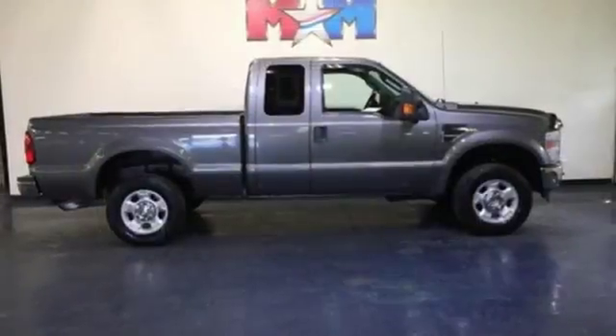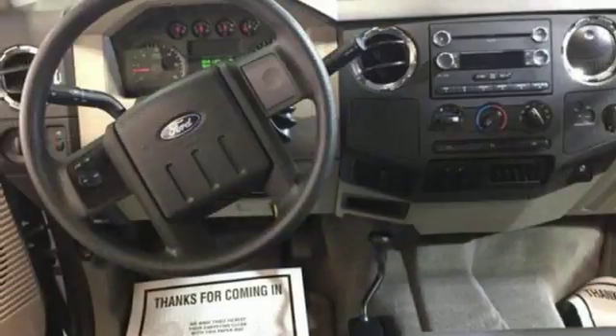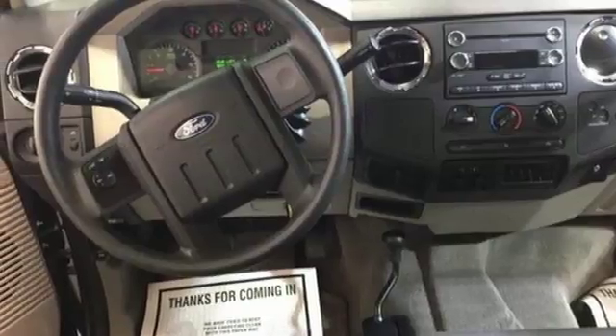This mighty F-250 gives new meaning to Super Duty with unprecedented power, strength and durability. Come on in today and see it for yourself.